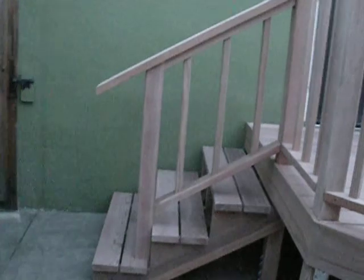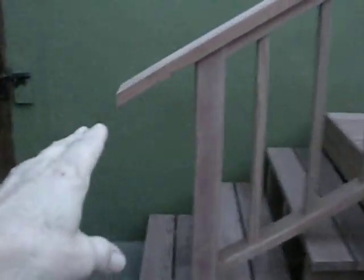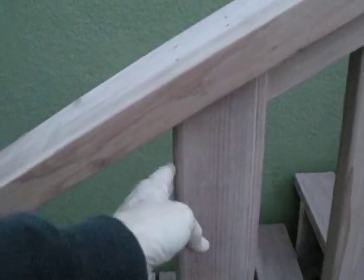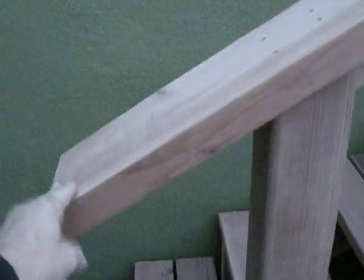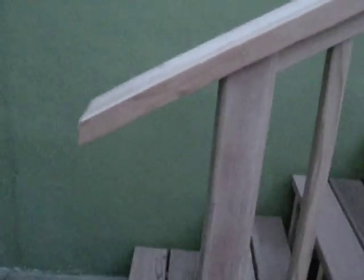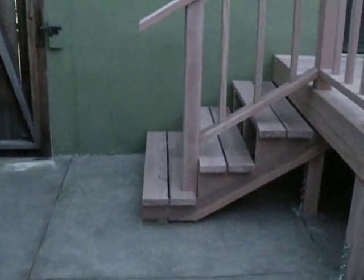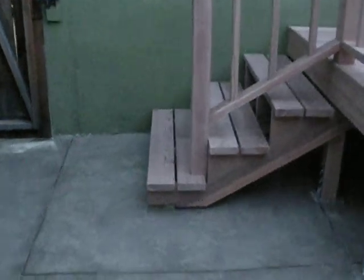This is the side view of the stairs, and this is what he was talking about right here. If I wanted it in line with this post, he says typically they bring it out, but he can always cut it if you want. It's pretty much in line with the last step. He did cut the board on the bottom so it doesn't stick out, and we can stain that — it's an icky color, but we'll stain it something. It's not that noticeable right there.